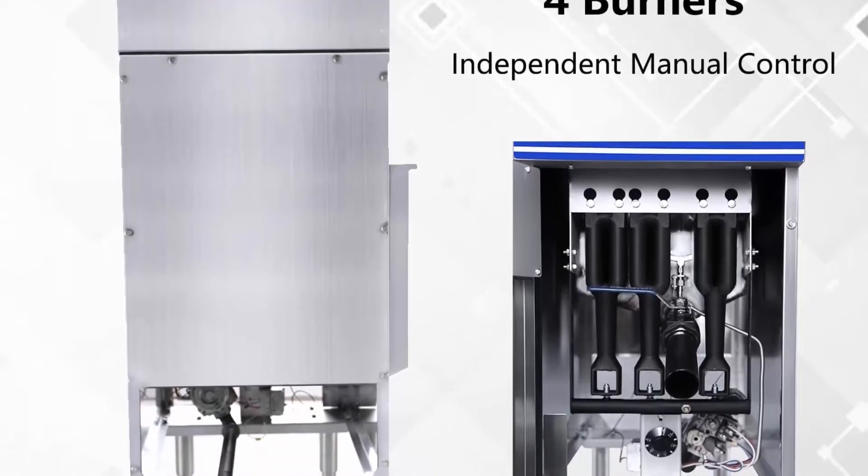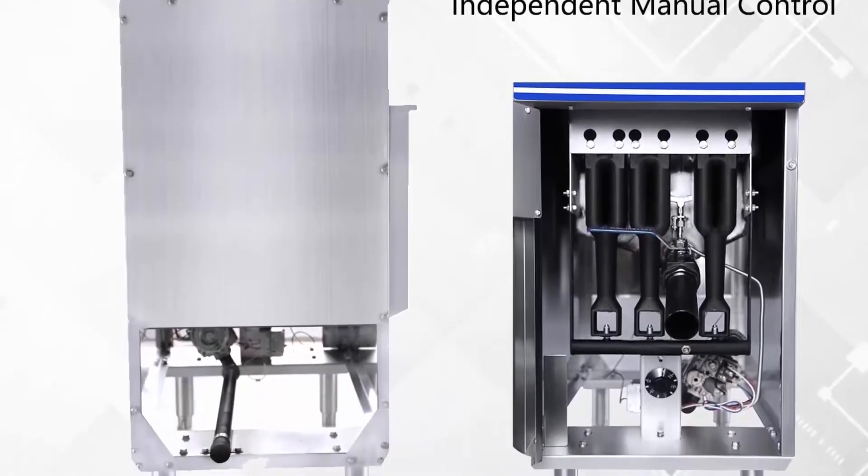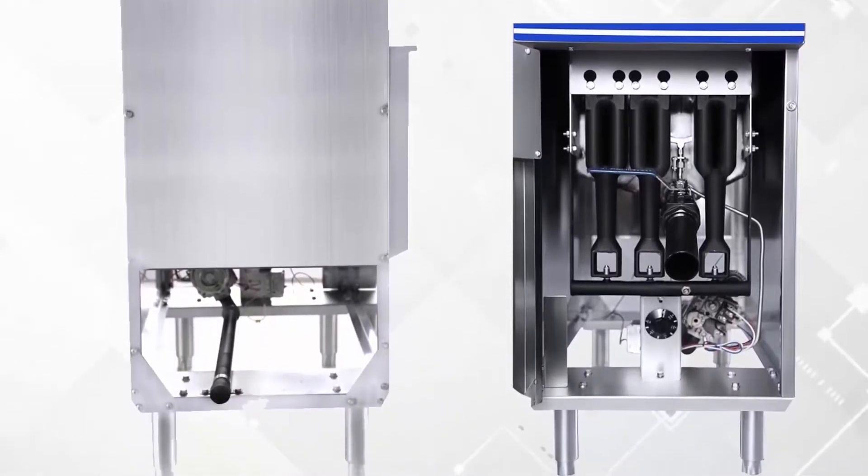If you have any problem, please contact us. We make sure every item we sell is integral and in good working condition.